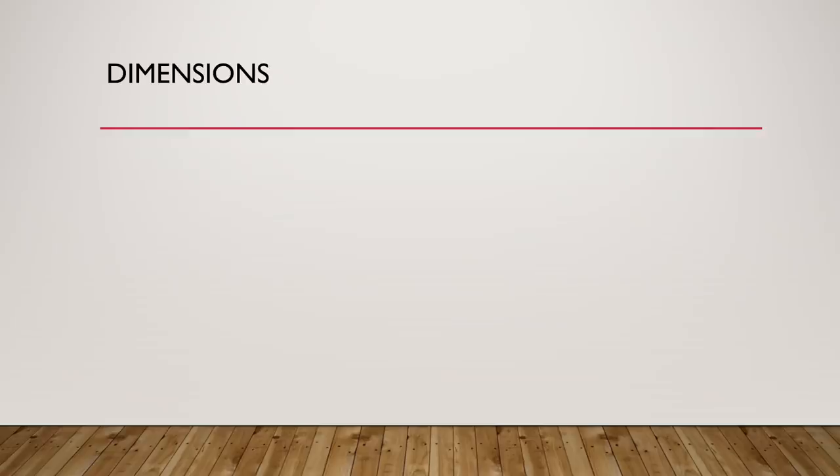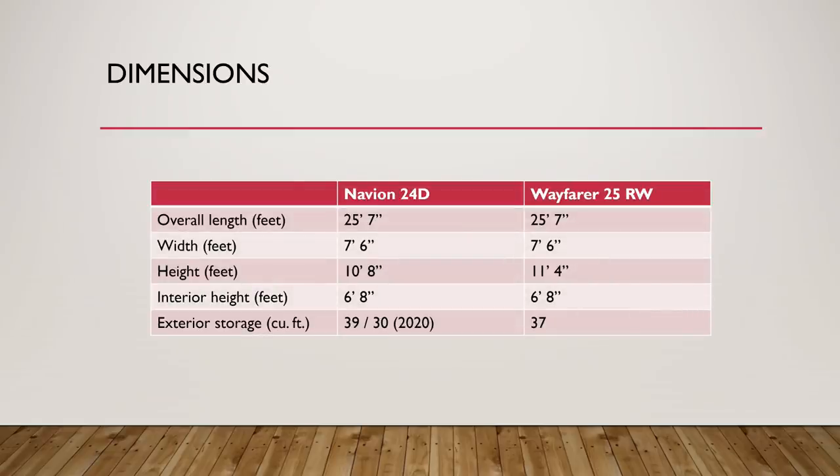There's also plenty of exterior storage — nearly the same on both coaches: 37 cubic feet on the Wayfarer and 39 cubic feet on the Navion. For the 2020 model year, the Navion has 9 cubic feet less exterior storage, likely to make way for a larger greywater tank. While we're talking about exterior storage, let's also talk about occupant and cargo carrying capacity, and this is one area where these two are quite different.